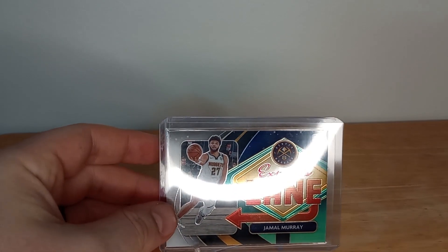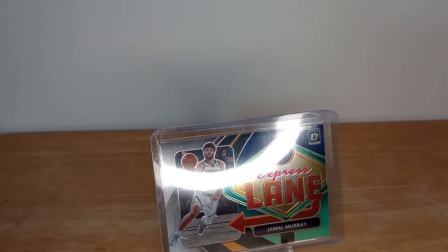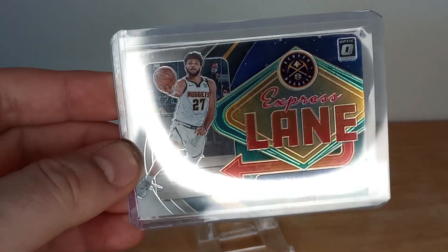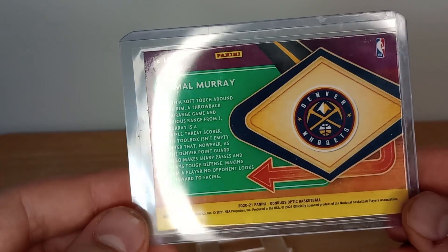This first one is a Jamal Murray Express Lane basketball card. It's hard to see with that light on it, but that thing is sweet. Love this card — I think it went out for just two bucks. Super sweet card, love that thing, great shape.